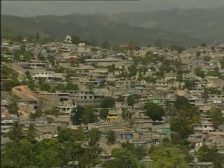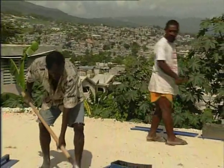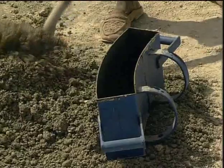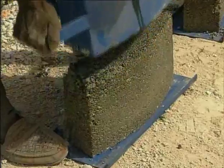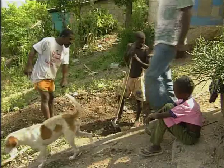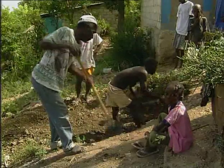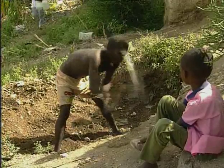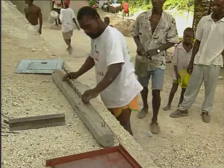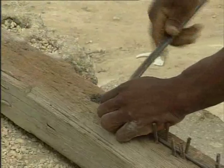In overcrowded neighbourhoods such as Bayergeau in Port-au-Prince, the installation of latrines is a matter of necessity. Pierre Bien Aimé, in charge of construction, orders curved blocks of cement to construct an evacuation well for some latrines. He shows the place chosen by the families who are to use the latrines — it's they who will dig the hole for the well.